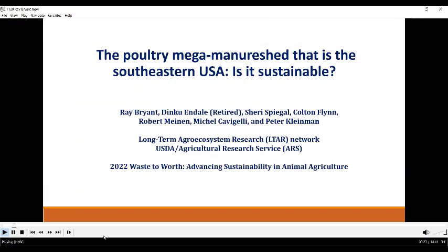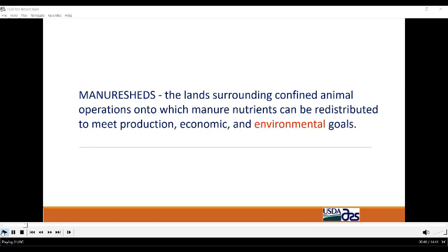Today I'll be talking about poultry manure sheds with a focus on the southeastern U.S., which produces more than 50 percent of poultry products in the U.S. I would like to recognize my co-authors who are from USDA and Penn State University. This work is a product of the long-term GROW Ecosystem Research Network. Previous speakers have defined manure sheds, but I will be focusing on the environmental sustainability of manure sheds in the southeast.